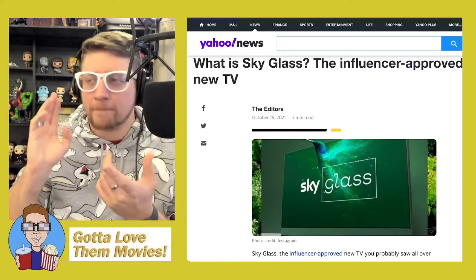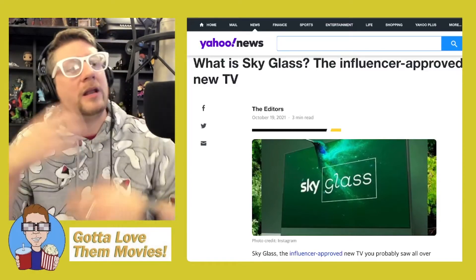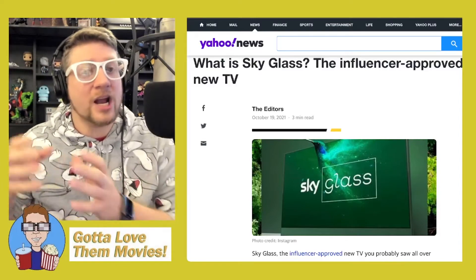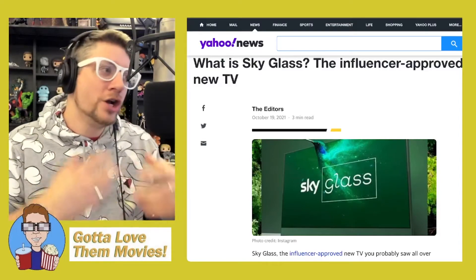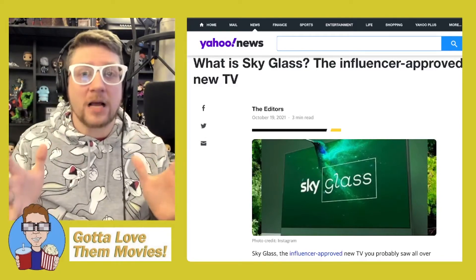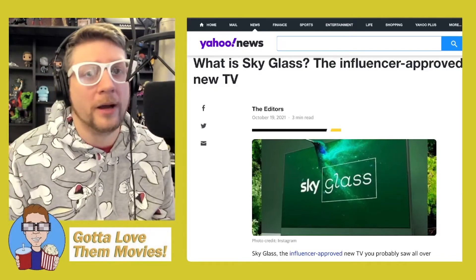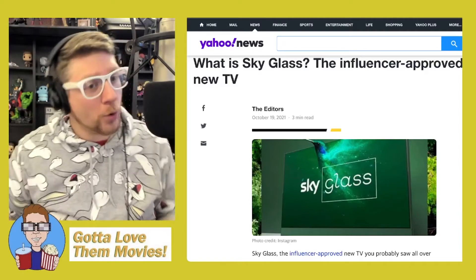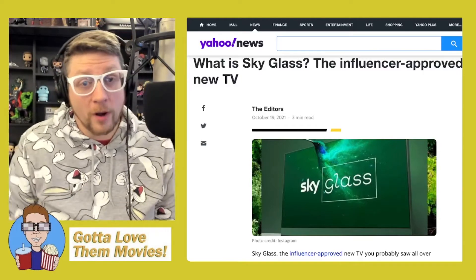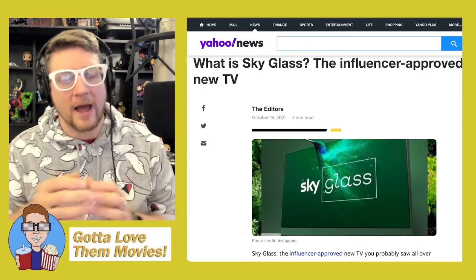Let's talk Sony or Panasonic — any of those TV manufacturers. Some of the selling points are that you have Netflix installed, Hulu installed, Disney+ installed. You can buy the television with an app built into it — you just click the button on your remote and Disney+ comes up, or Netflix, or Hulu, or whatever streaming service you want to watch.